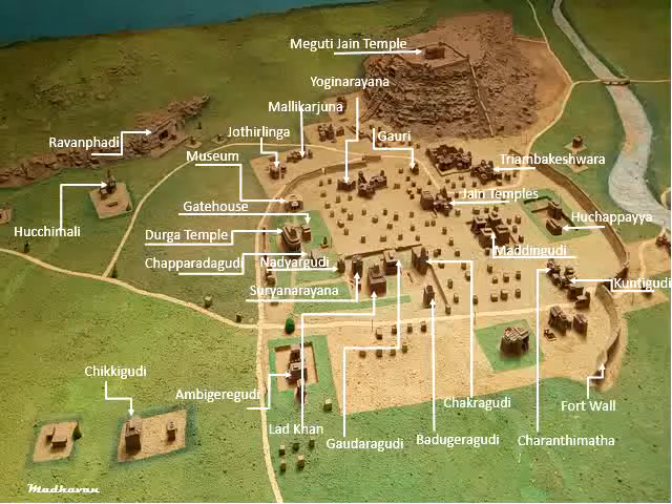With that, let us come back to Aihole. Aihole is famous for two cave temples and numerous structural stone temples. Most of these temples were in disuse and mixed up with residential structures when 19th century archaeologists took interest in them. These temples were named after the occupant — for example, Lord Khan Gudi meaning Temple of Lord Khan — or the occupant community, like Badigaragudi meaning Carpenter's Temple, and Ambigaragudi meaning Boatman's Temple, etc. These names have continued to be used.